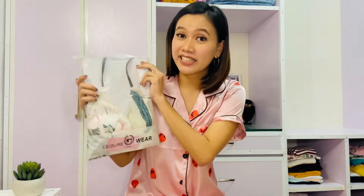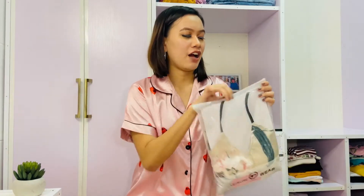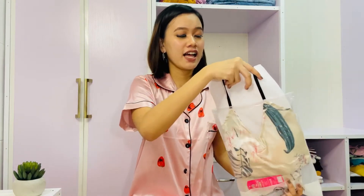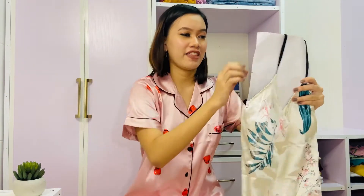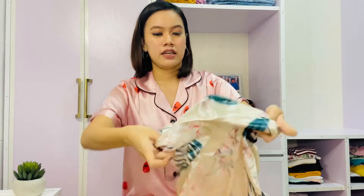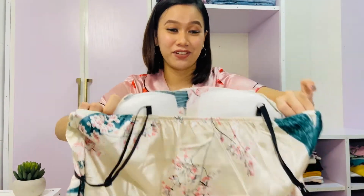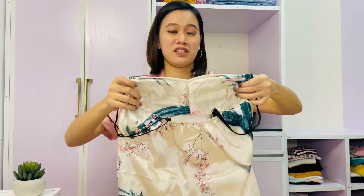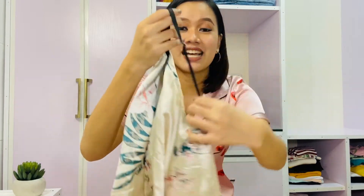Let us now go to the fifth item. I actually really love this because it's sexy and it feels so comfortable to wear. This is the top — you girls would really love this because it has paddings already. This is the padding — look at that. So you wouldn't have problems anymore with that, you know. And this is the strap — it is adjustable, which is good. And the back part is garterized.